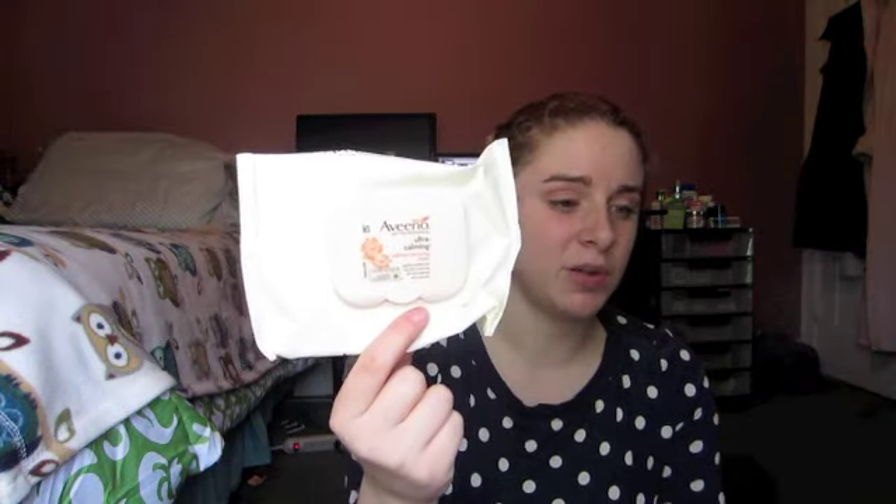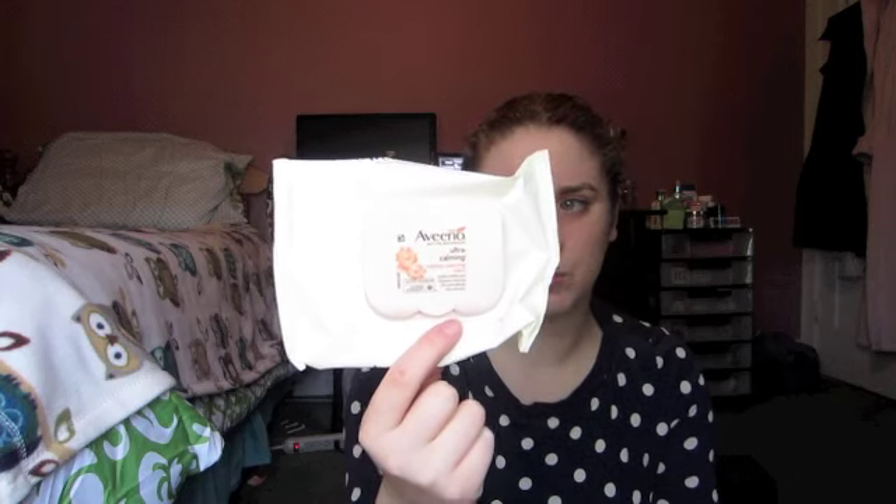My last three things are makeup wipes, so I'm going to talk about which ones I like the most. First is the Aveeno Ultra Calming Makeup Removing Wipes — these are pretty much my favorites. I just repurchased these today when I went to Rite Aid. They do a really good job at taking my makeup off and they don't burn my eyes.